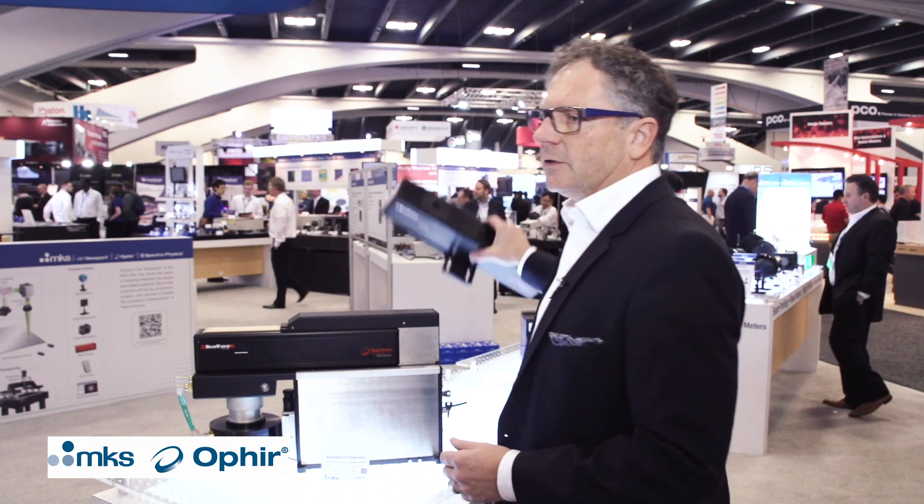Hello and welcome to Photonics West 2019. We are here at the booth of MKS Ophir. My name is Christian Lini, business development manager of Ophir, and I would like to talk to you today about our BeamWatch technology — the non-contact beam profiling technology that we developed.